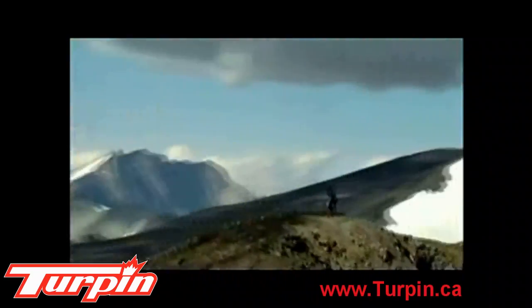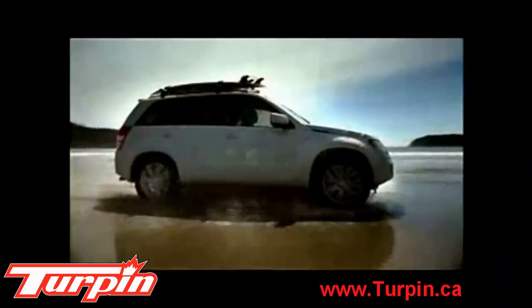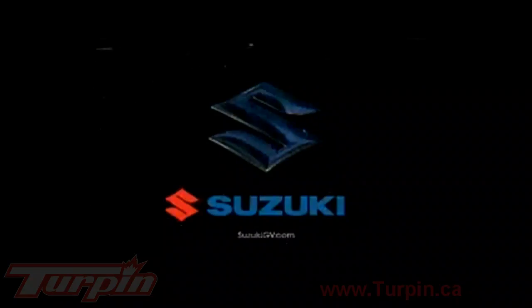Live large — introducing the compact 230-horsepower Suzuki Grand Vitara 4x4. Live large, drive small. Suzuki.